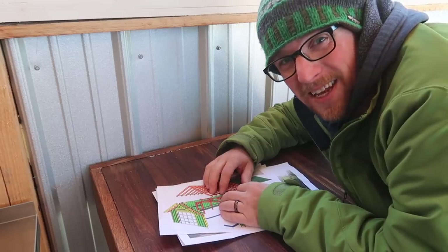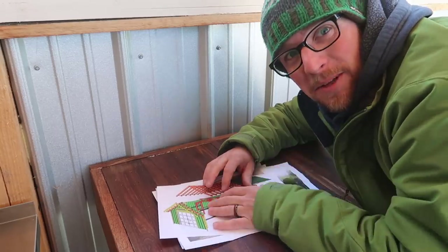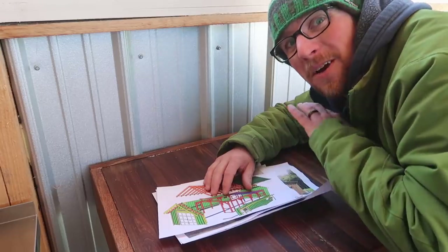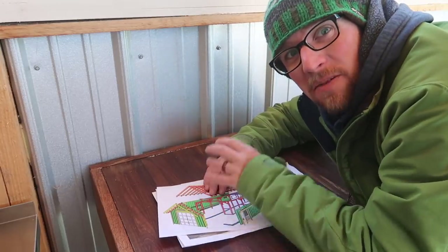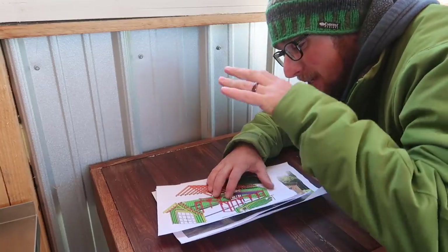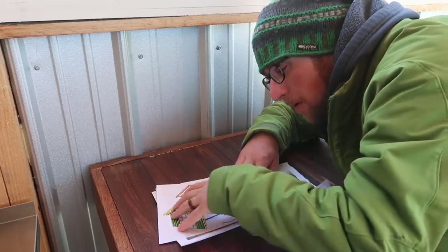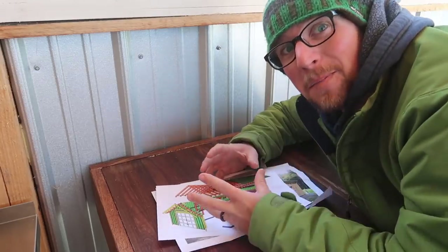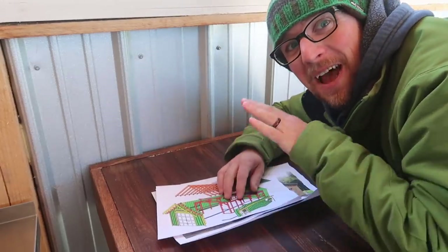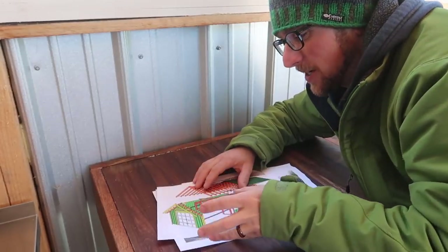I've been talking with the company that makes the kit and we're going to do a tour of their facility — how they make the buildings, how they pre-cut everything. We'll check out all the buildings they have there; they have a bunch pre-assembled. They do sheds, smaller buildings, and bigger post-and-beam buildings. That's going to be so much fun to check out and see.